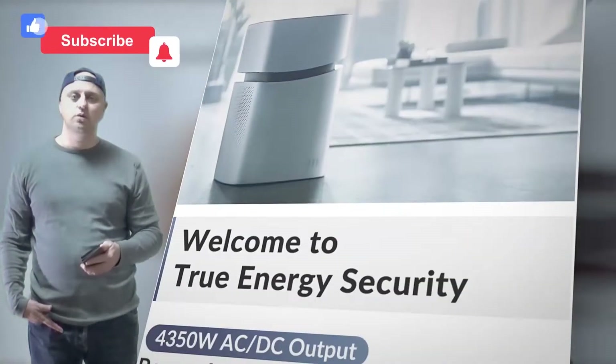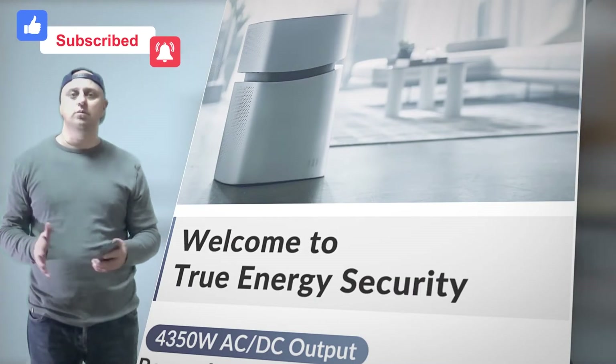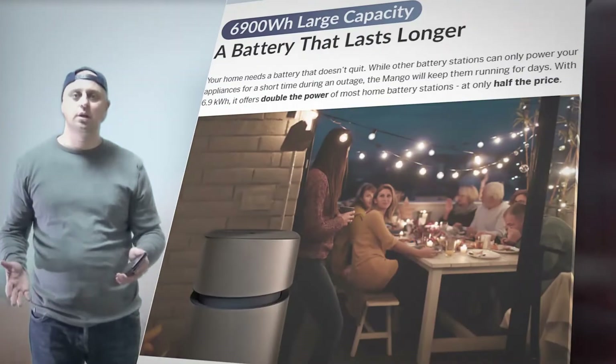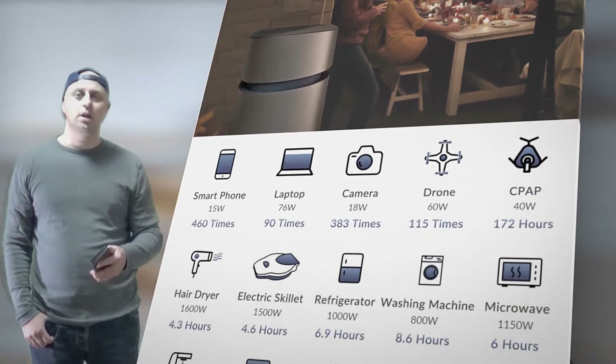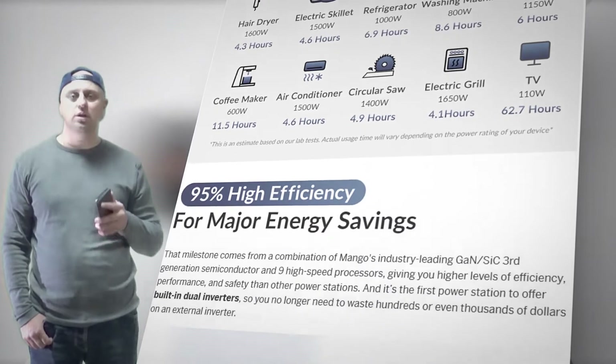An inventive design — the modularity of Mango Power Union makes it both expandable and detachable. This results in a transformative product that is big enough to deal with full house usage as Mango Power Home, and its smaller unit, Mango Power Move, can be detached when you need to go camping or on a road trip.